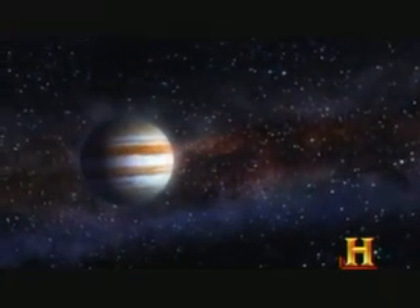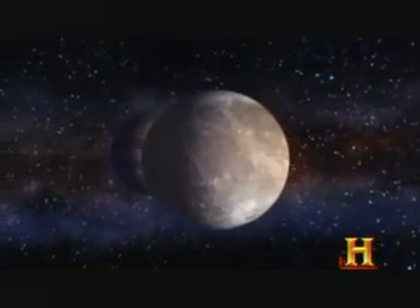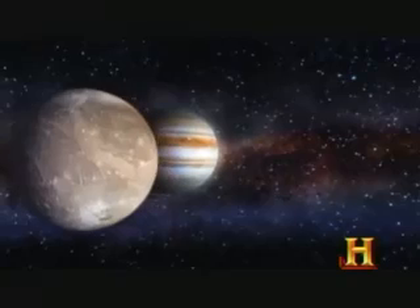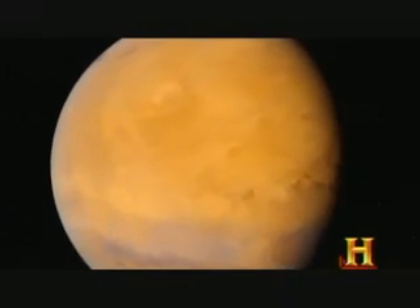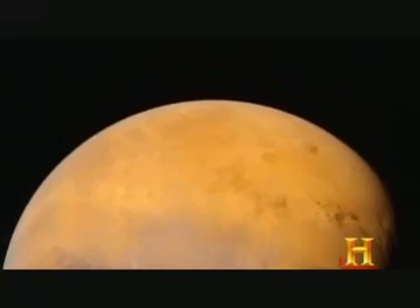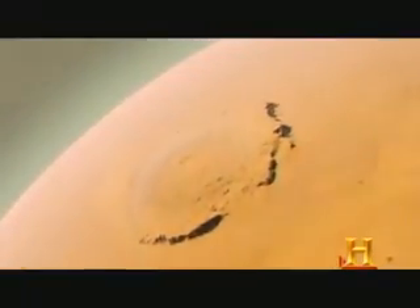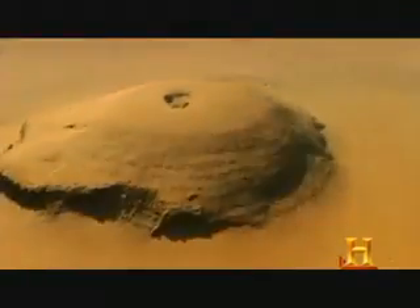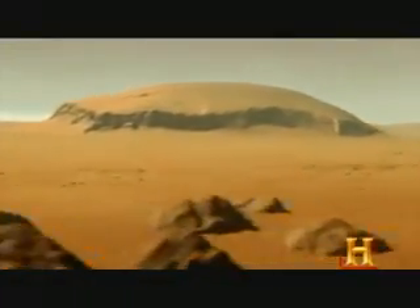Our solar system contains some oversized objects. The largest planet, Jupiter, has the biggest moon, named Ganymede. Planet Mars contains the largest volcano, called Olympus Mons — it's 17 miles tall, which makes it about three times taller than the biggest volcano we have on Earth. It's so tall that if you stood at the base of Olympus Mons, you wouldn't be able to see the top due to the curvature of Mars itself. In our own solar system, the biggest things have definitely had a powerful shaping effect on the universe.